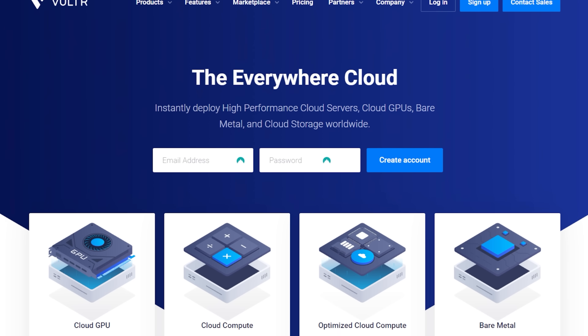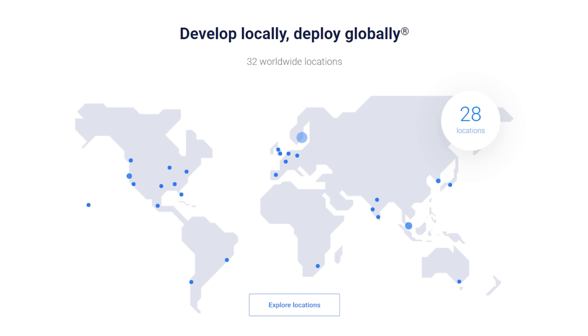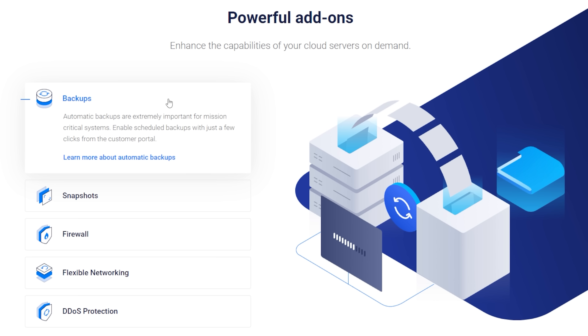With Vulture, we can quickly revolutionize our compelling processes with customized virtualization platforms, increasing ROI through cloud-based resources. With Vulture, you can skip the corporate talk and get right down to business. With 32 data centers around the world, they'll have an instance near you and your customers, whether you need a single VM or a full global rollout.